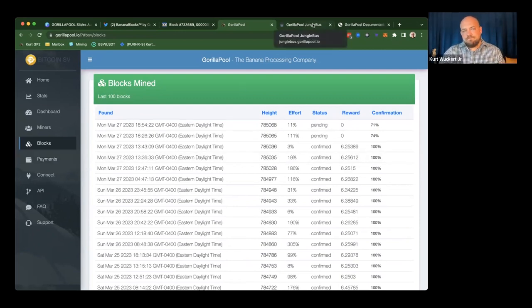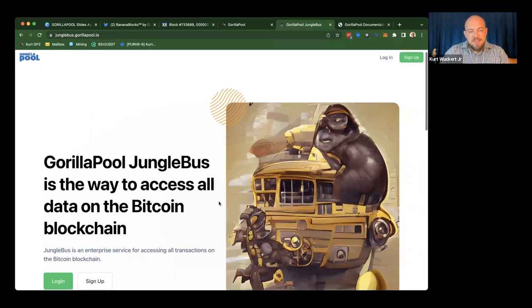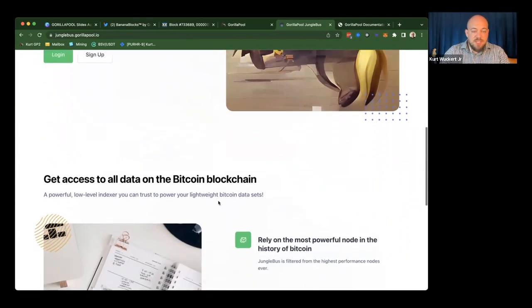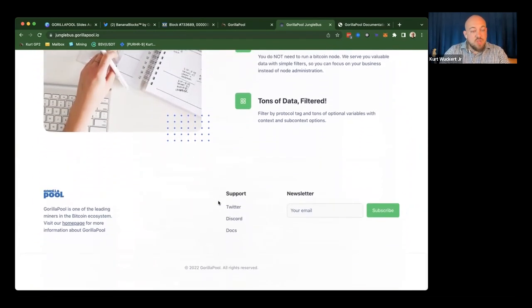Let's talk a little bit about Jungle Bus again. This is in public beta right now, but we're very close to making it fully commercialized. It allows people to simply subscribe — completely self-serve, you don't even need to call us, although we're happy to walk you through it. You can jump in and build with Jungle Bus today.